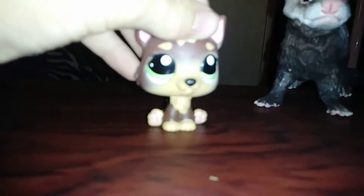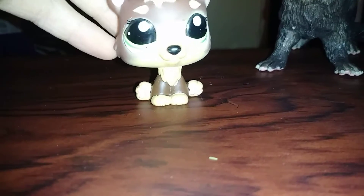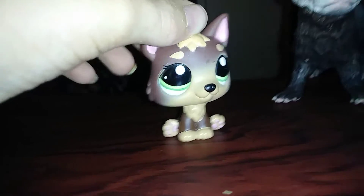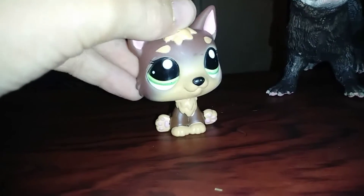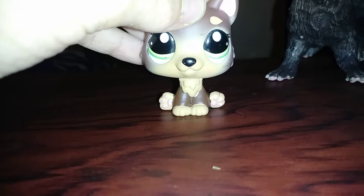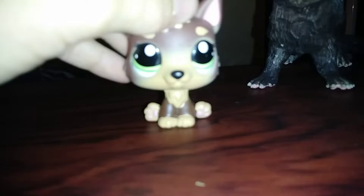Hey guys, it's me LPS Panda here. Today I'm gonna be doing an animal play collection tour — well, kind of. I'm not going to show you all of them because I have way too many. I'm just going to show you my favorite ones and all my realistic ones. I made one of these videos before but the upload failed, along with a lot of other videos.